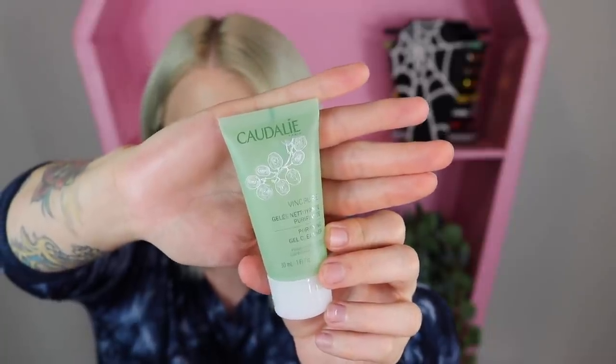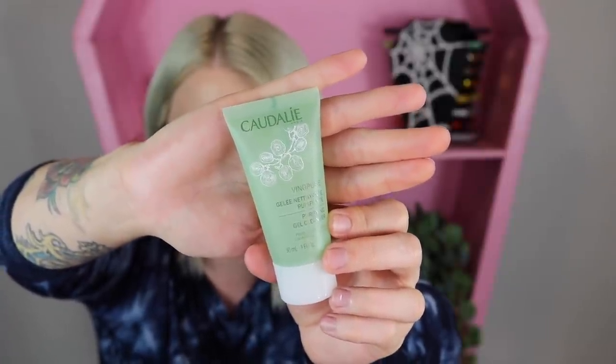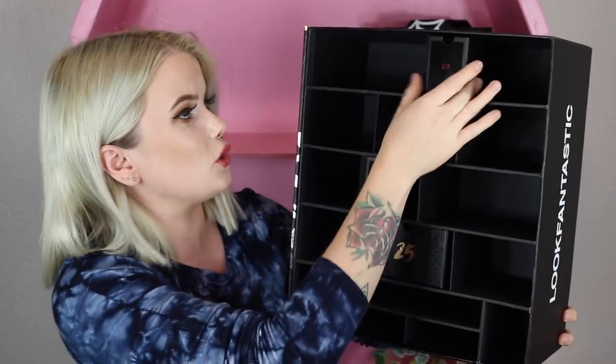Item number twenty-two is a deluxe size of the Caudalie Vinopure Pore Purifying Gel Cleanser. It's about a fifth of the full size, so it's more of a travel/deluxe size. It's a gel cleanser you use morning and night.